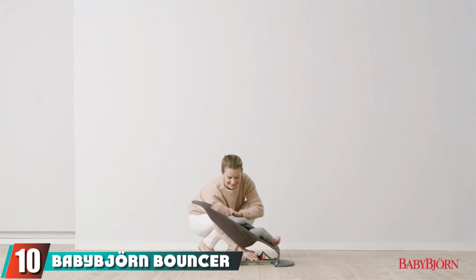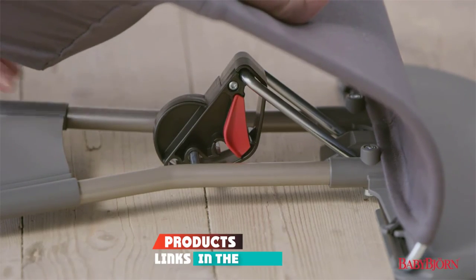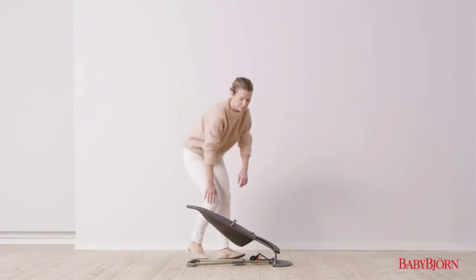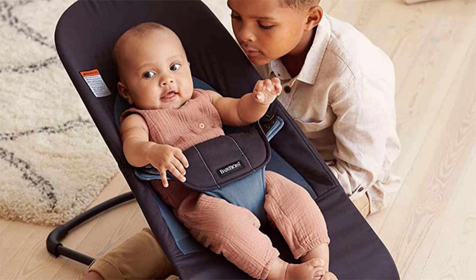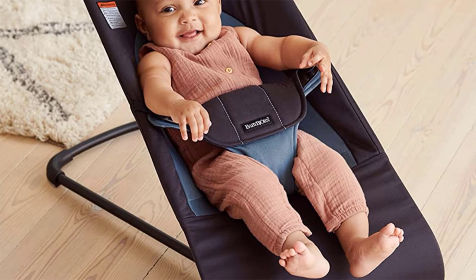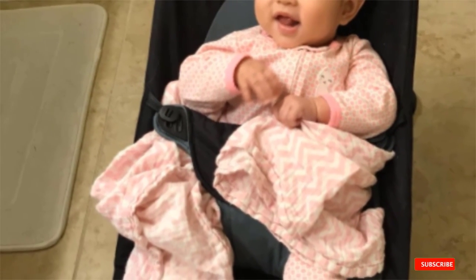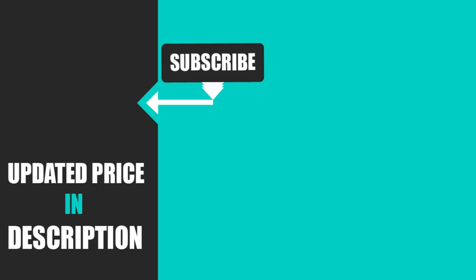Finally, the number 10 position is dominated by the Baby Bjorn Bouncer Balance Soft. An endearing parent and baby favorite, this lightweight bouncer clocks in at 7 pounds and folds flat, making it a breeze to move around the house and take on the go. When unfolded, it still doesn't take up too much space — perfect for those living in smaller quarters. As a bonus, after your child outgrows the bouncer, it can be converted into a chair. Since the seat's bounce motion is triggered by baby's movement, you will need to manually bounce this unit until your little one is big enough to do it themselves. It's also pricey, but since it can be used well into toddlerhood, it's a bit easier to justify the higher cost.